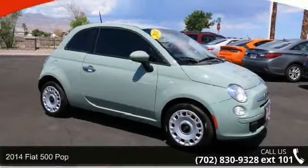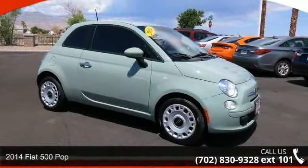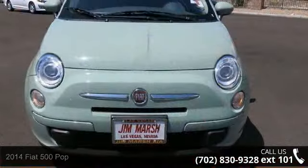Presenting the 2014 Fiat 500 Pop. If you are looking for an automobile with great features, look no further.